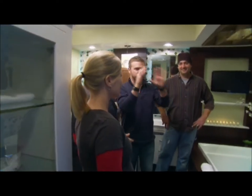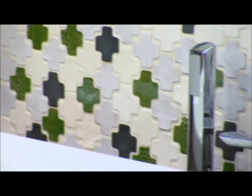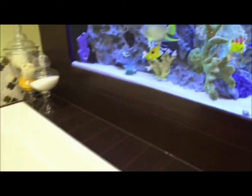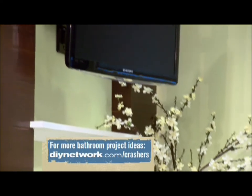The cool thing about this, in addition to that aquarium, is everything's custom. Custom cabinetry, these vanities, that linen cabinet, custom tile. We made those mirrors both left and right. You've got that killer aquarium, and oh yeah, your TV's already mounted on the wall.